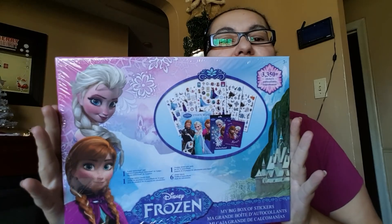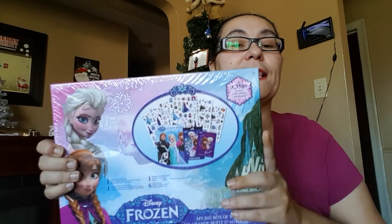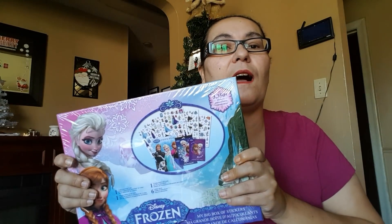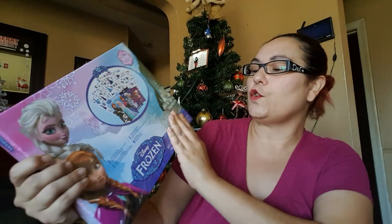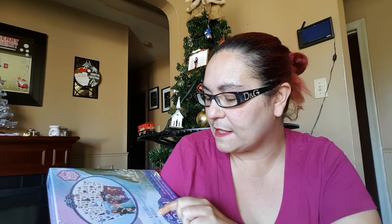I'm so excited about this — it's the Frozen My Big Box of Stickers! I picked it up for my daughter. This box is very heavy. I bet anywhere else like Walmart it would be $10 or more. Yes, I do live in Canada and everything at Dollar Tree here is $1.25. Inside you get one 4-page sticker pad, one 24-page sticker mosaic book, one 14-page sticker plate pack, and six sticker sheets.